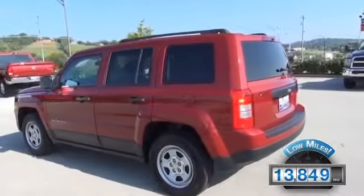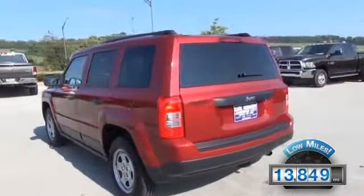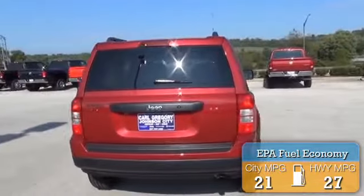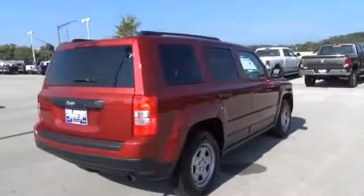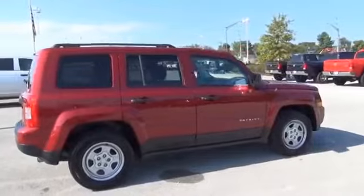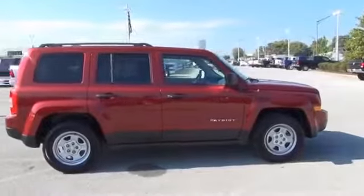With fewer than 15,000 miles, this vehicle has a long road ahead. Great fuel efficiency saves you money by requiring fewer trips to the gas station. Features include roof rails, brake assist, traction control, stability control, daytime running lights, and anti-lock brakes.